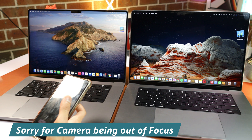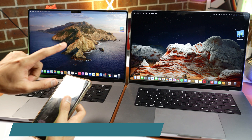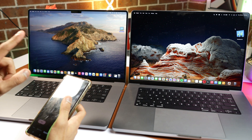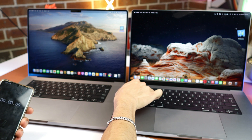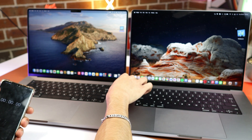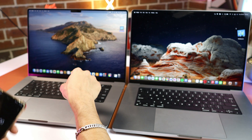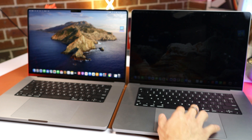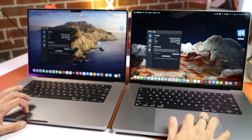Without further ado, let's get started with the comparison. I have fully charged both laptops to 100%. The one on the left is the 24-core GPU version and on the right is the 32-core GPU version. Everything else is the same: 32 gigs of RAM and 1TB SSD on both. We're gonna start the test with Geekbench 5 first.